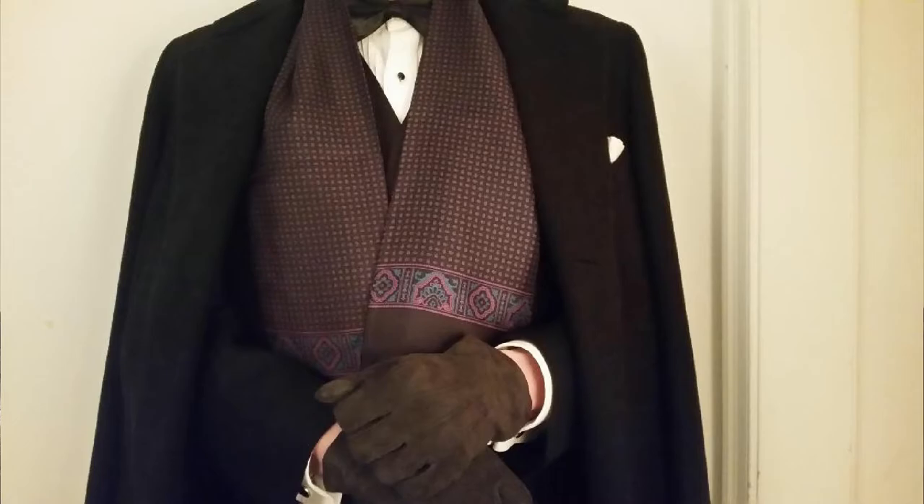A Chesterfield is a pretty pricey coat — it costs well over $1,000. You could probably get by with a charcoal gray wool coat that could serve as your dress coat for much less. One other thing about the Chesterfield: it is a coat you can wear in the daytime — it's just not only for formal events. Businessmen, lawyers, and bankers would wear a coat such as this.